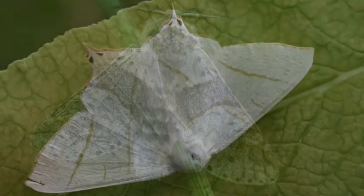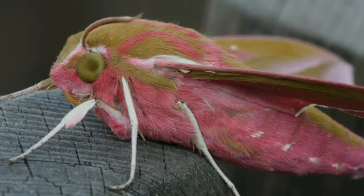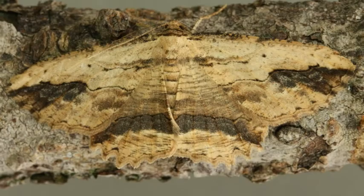Moths are insects. They have two pairs of wings, a pair of antennae and six legs. Moths show an amazing variety of size, shapes and wing colours.